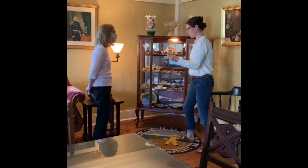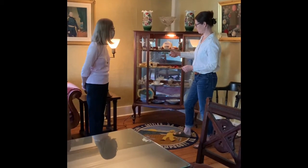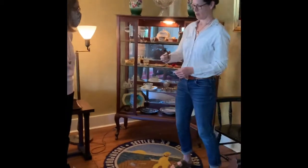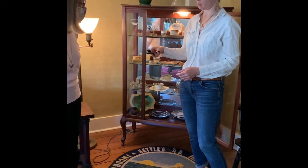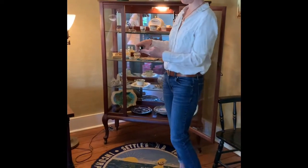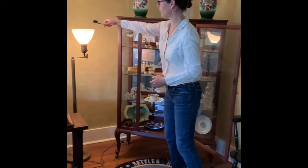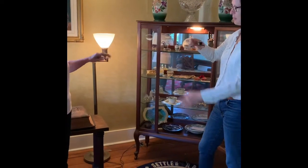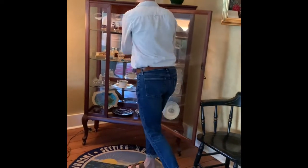We have some time period pieces. This is always a guess — what might you think this is for? Some kind of scissors? Really it's for snuffing out the wick of a candle, so you don't have to touch it. And if you blow, it doesn't spatter wax all over the place. So smart.